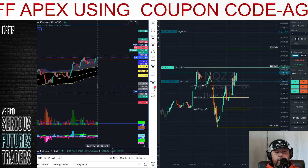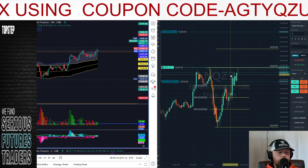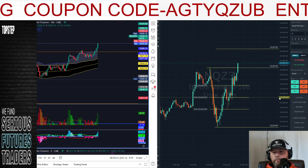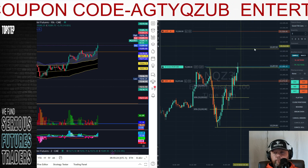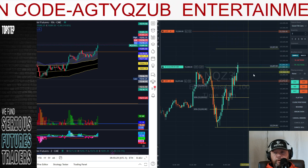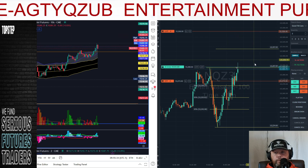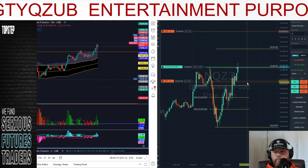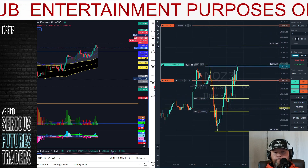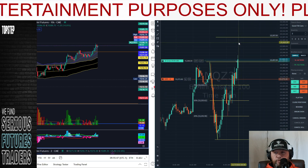I definitely don't think you should walk away and let it do what it do. Manage that thing. We're going to need a quick pop above the whole number and right into the tens in order to be able to lock in a little bit of profit. If we falter at all right here before we get through that whole number, we're in all likelihood going to be stopped. Can't be any drama here — this thing's just got to go straight through that whole number.